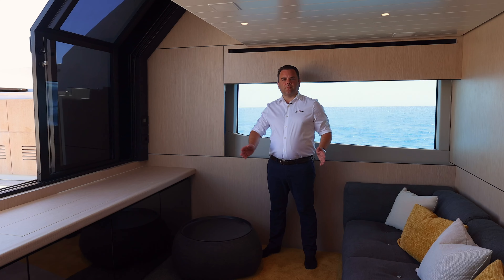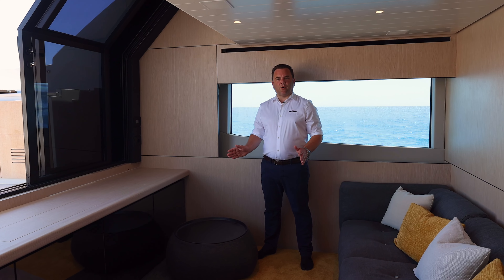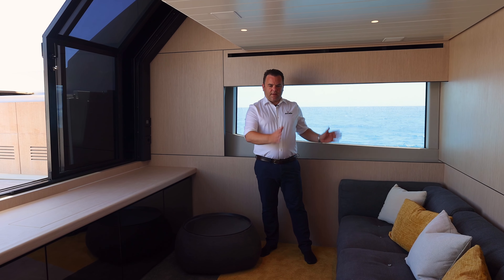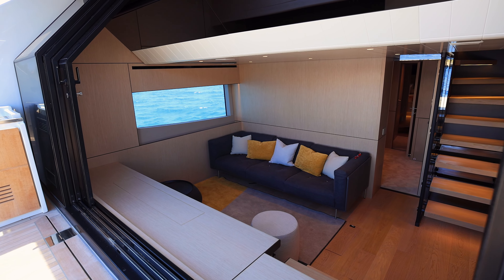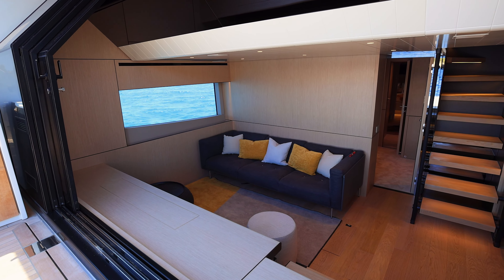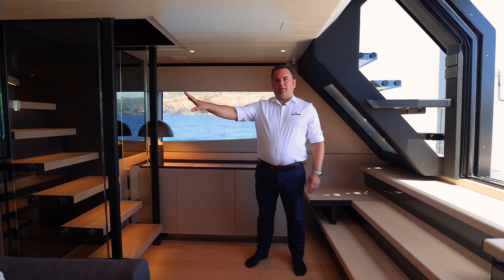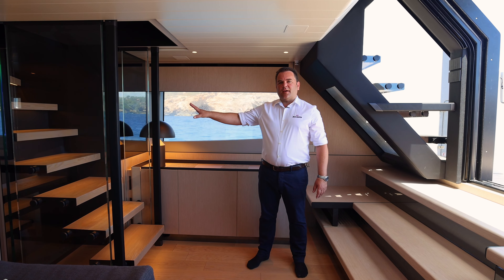This lower saloon is a perfect place for relaxing when you want to get away from the sun. You have large windows either side, and as the saloon is on the water level, you feel very connected, and the view aft is fantastic. You have a freestanding sofa, and under here a drop-down television. Over this side, we have storage, a refrigerator, access to the owner's cabin through this door here, and these stairs lead up to the upper saloon and galley.